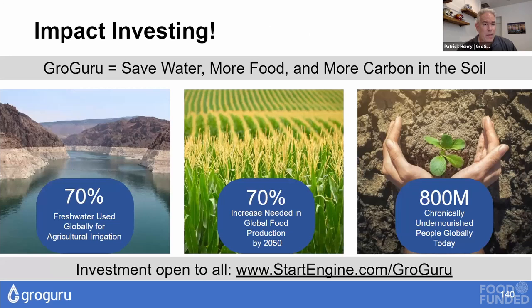Bottom line: Grow Guru saves water, we produce more food, and we can sequester more carbon in the soil through sustainable practices. This is clearly a big and growing problem in the world today, and the status quo won't solve it. To invest in Grow Guru, you can go to StartEngine — an equity crowdfunding platform open to all investors — at startengine.com/growguru.